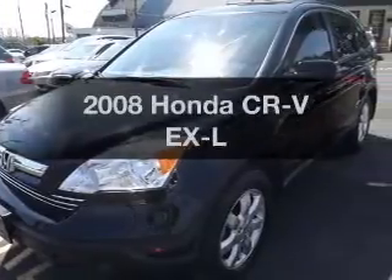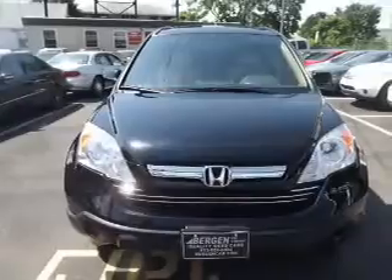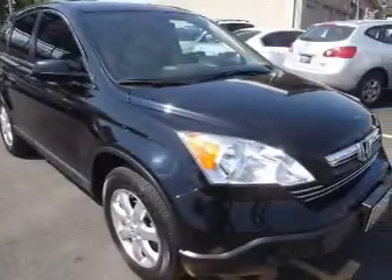Presenting the 2008 Honda CR-V — travel the roads in style and comfort in this great vehicle. With an efficient 4-cylinder engine, the powertrain includes 4-wheel drive, driven by a 5-speed automatic transmission.